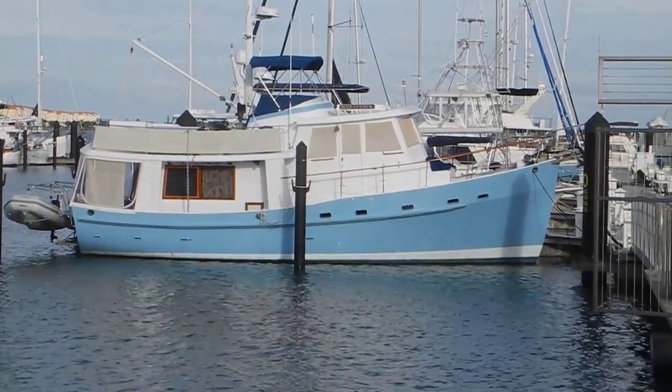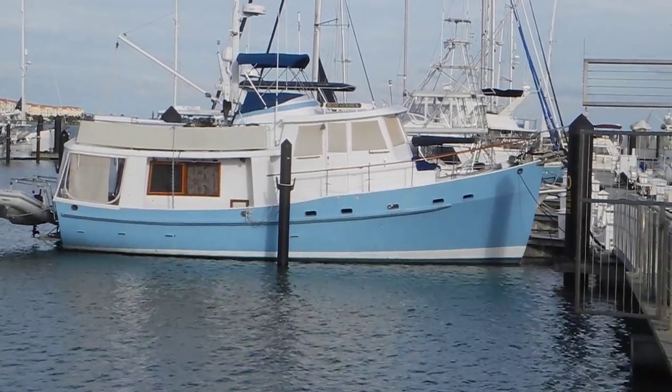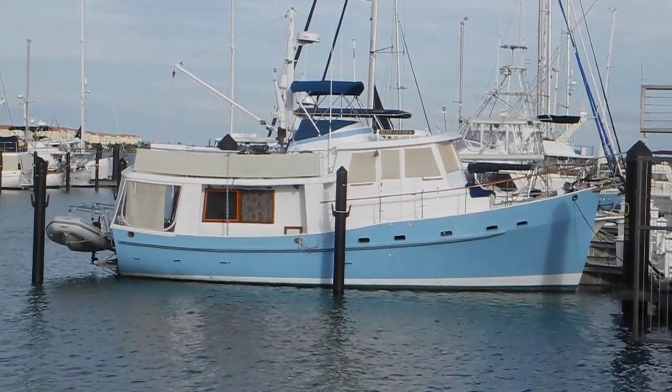There's the first ever baby blue Krogan trawler I have ever seen. This boat's at the Fort Pierce City Marina, Atlantic Ocean, Fort Pierce, Florida.